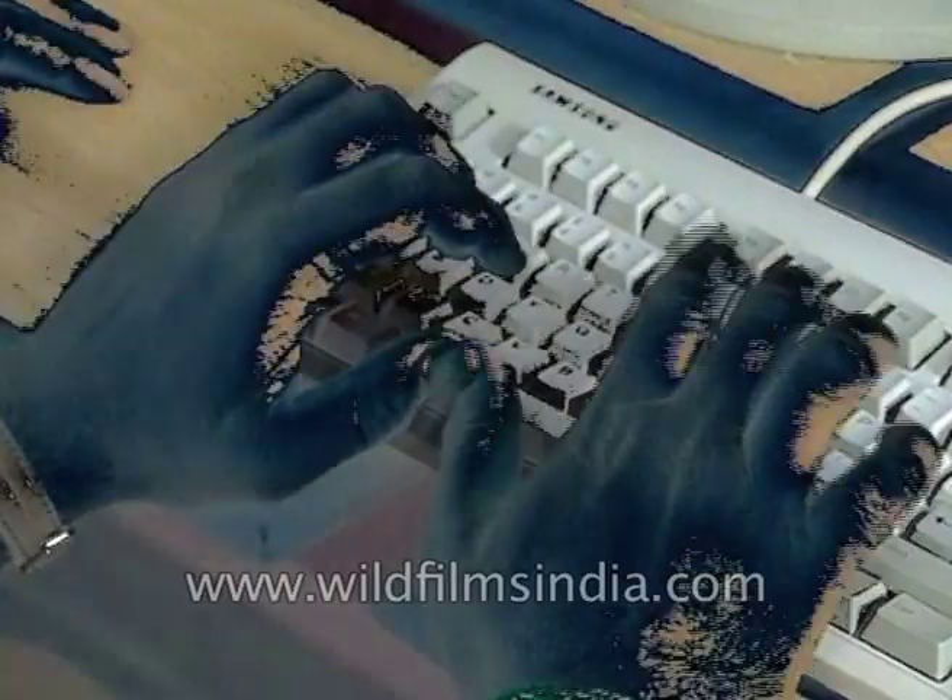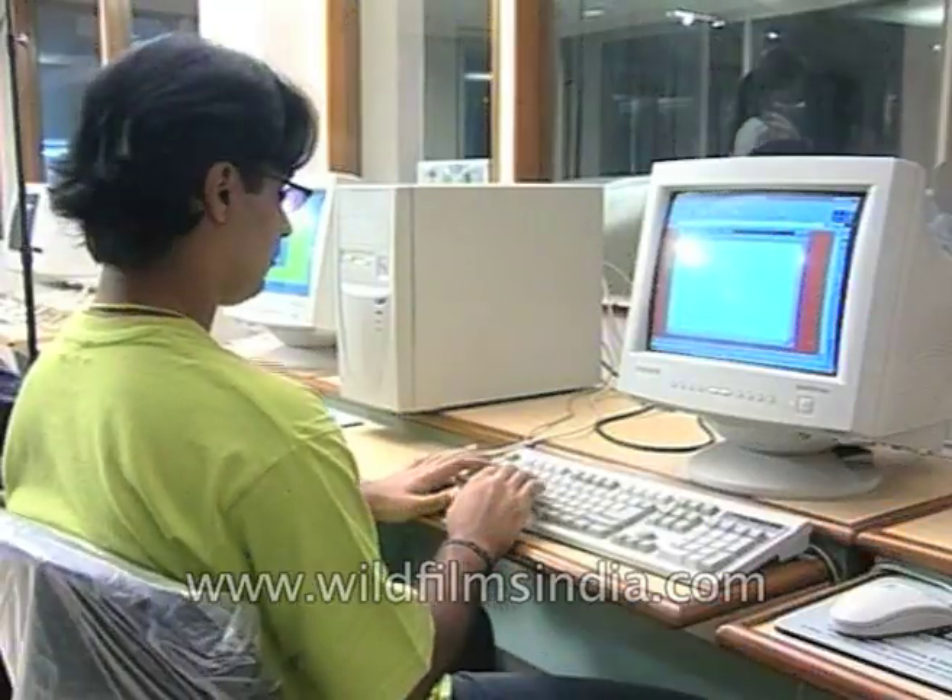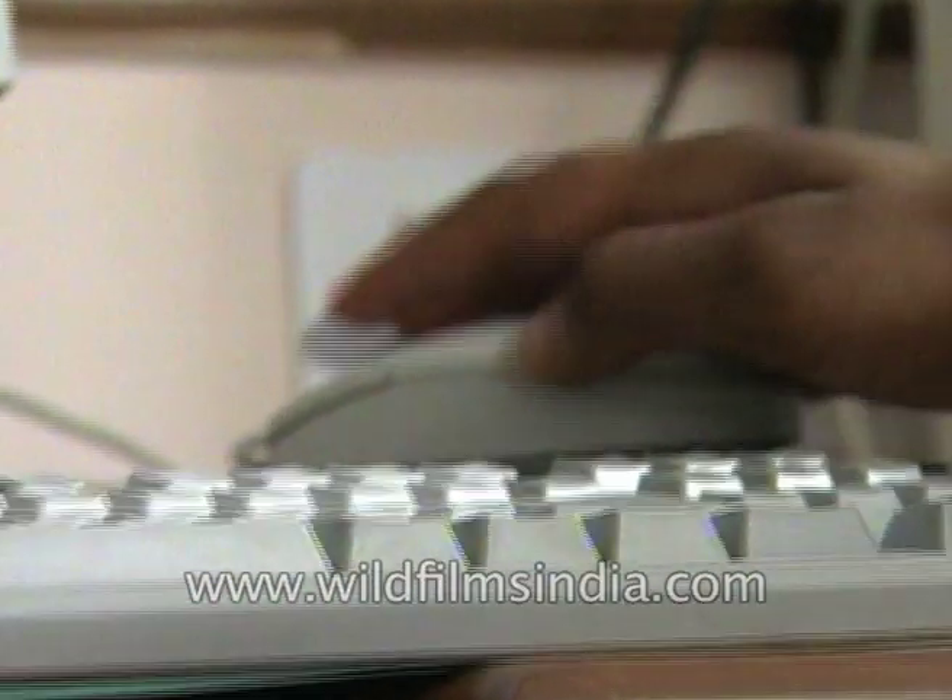So now you have registered some web space for yourself. How about going into some web designing?